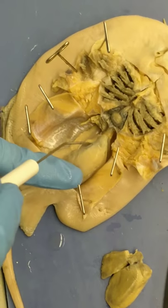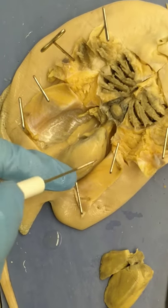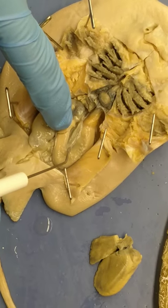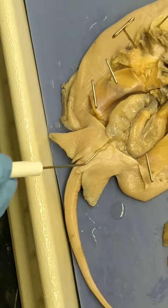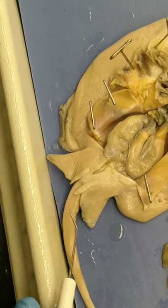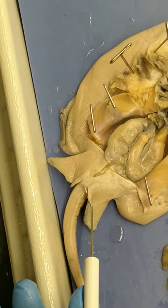Underneath, we can see the pancreas, and the dark portion is the spleen. The cloaca is right here, and this is a male, so these are claspers.